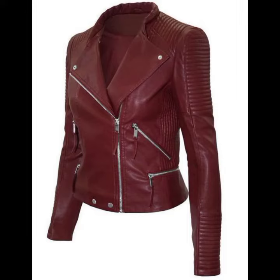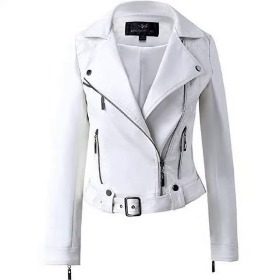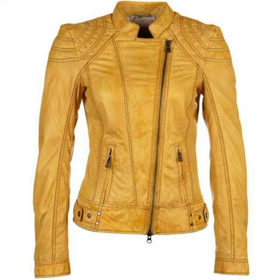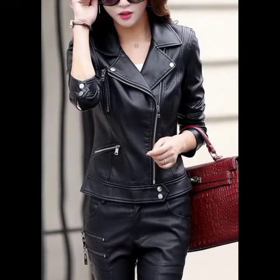Hello friends, welcome back to my YouTube channel. Today I will talk about a more stylish and gorgeous collection of the most demanding women's collection — women's stylish and beautiful latex and leather open jacket designs, beautiful designs and beautiful ideas for stylish ladies.